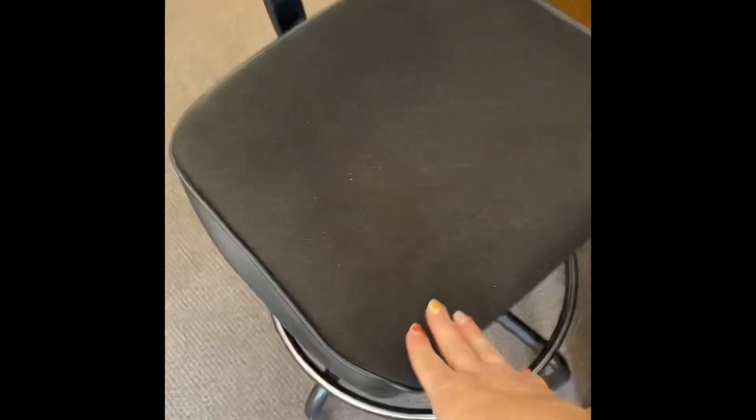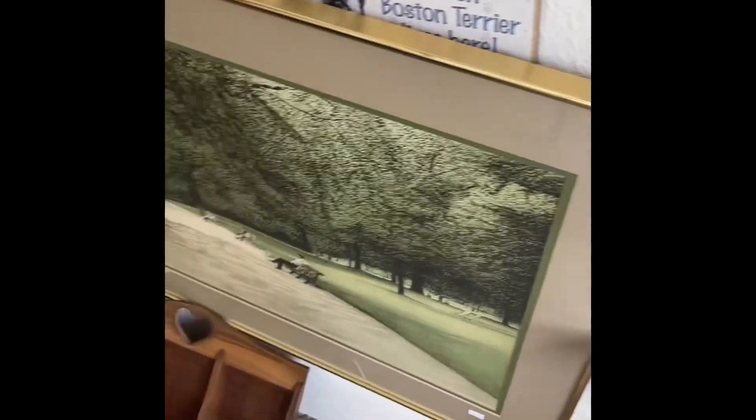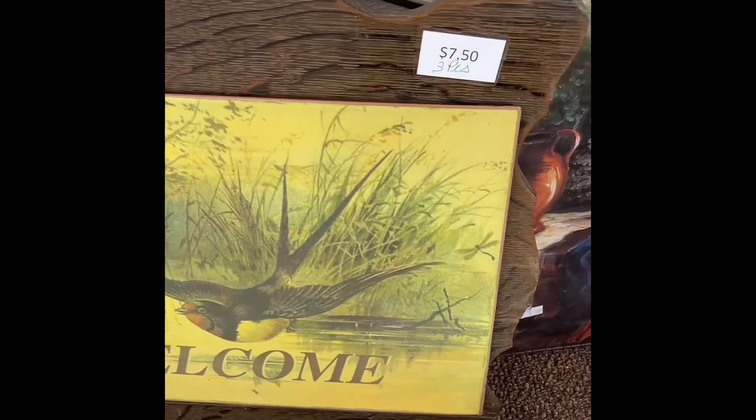I also loved this drafter's chair, but I sat in it and it was like sitting on a stump — so uncomfortable. I thought this piece of art was really cute. If you did it in golden sage it would just be beautiful in someone's room.